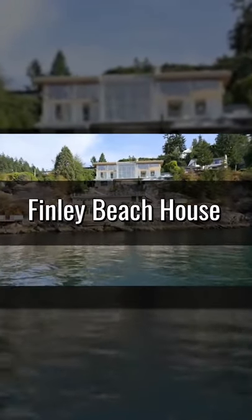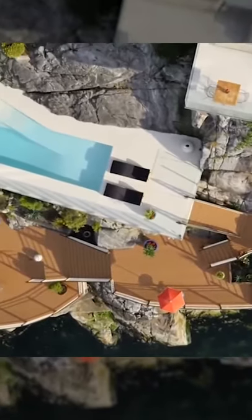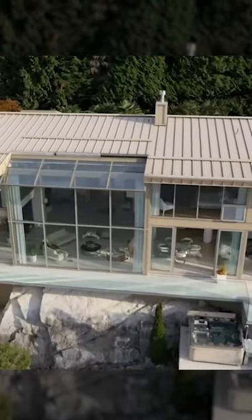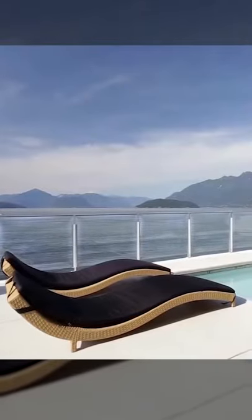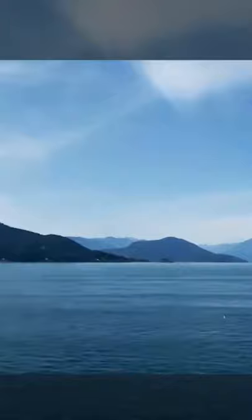Finley Beach House. Built for a couple at the edge of Oregon's coastal forest, this simple two-story glass house serves as a weekend getaway to connect with nature. The 3,330 square foot vacation home is capped with a green roof to blend with the surrounding landscape.